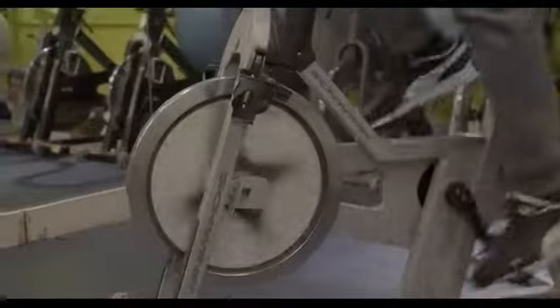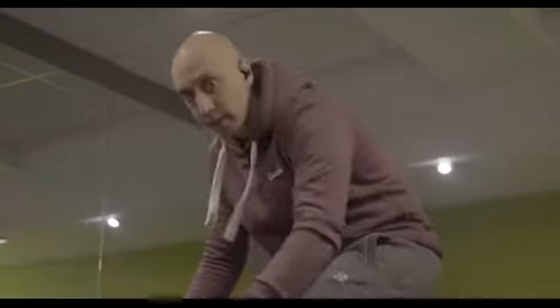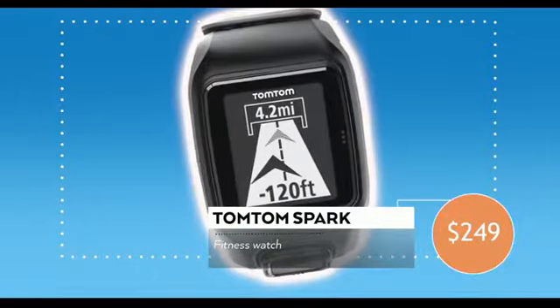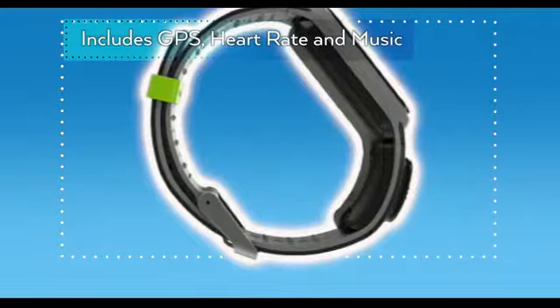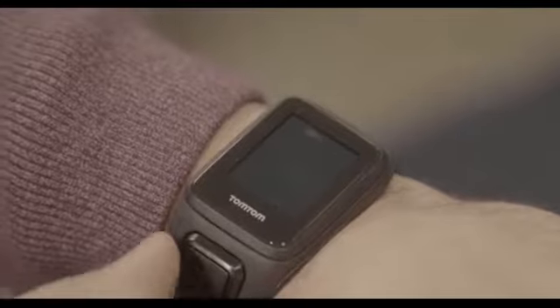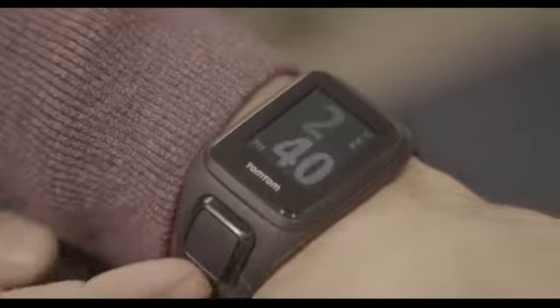The market for fitness bands and smartwatches is crazy right now. There is so much to choose from, and it just got that little bit bigger, because a very famous SatNav brand wants to get in on the action. The TomTom Spark Sports Watch has GPS, heart rate monitoring, and built-in music playback all in one. It's aimed at runners, cyclists, and gym-goers who are fed up with taking their smartphones along with them, so this could be a perfect holiday companion.